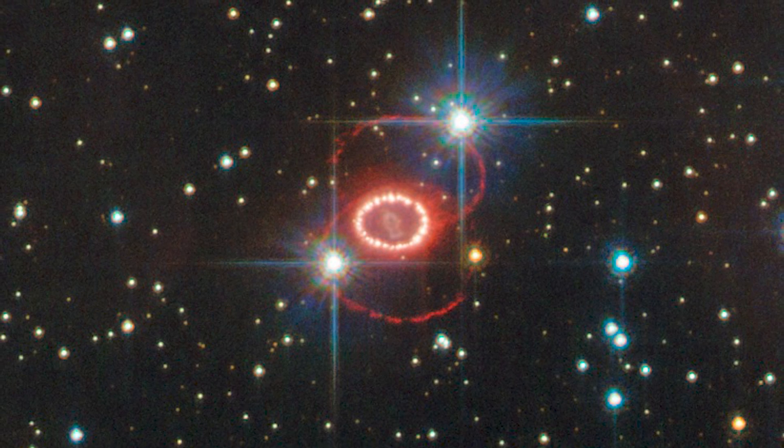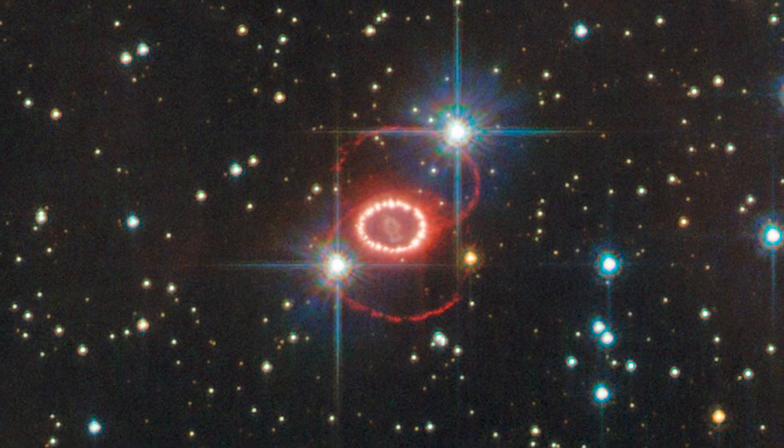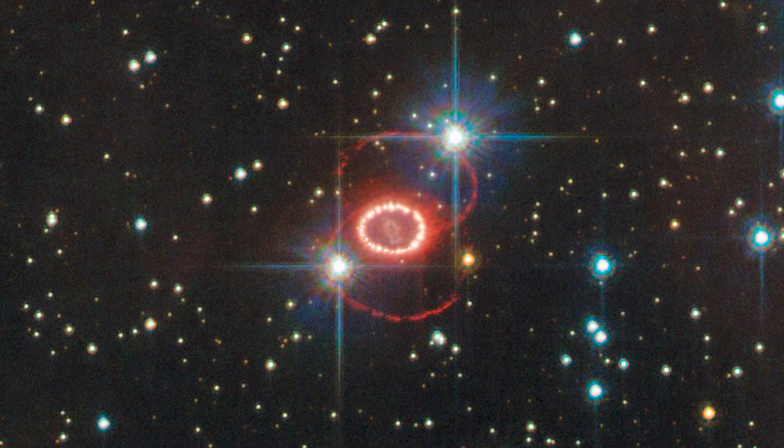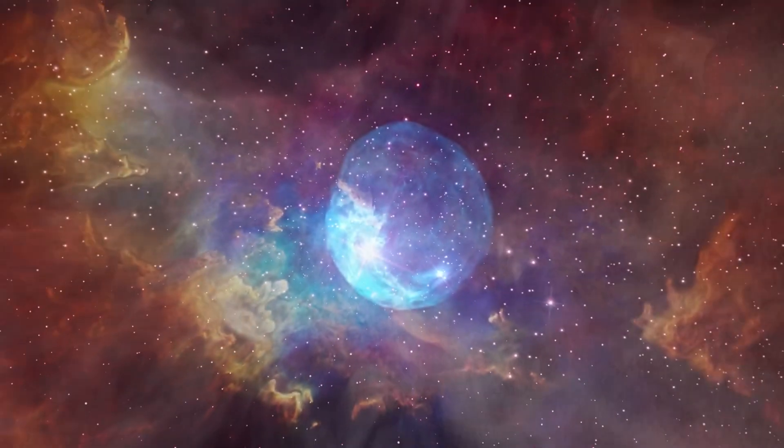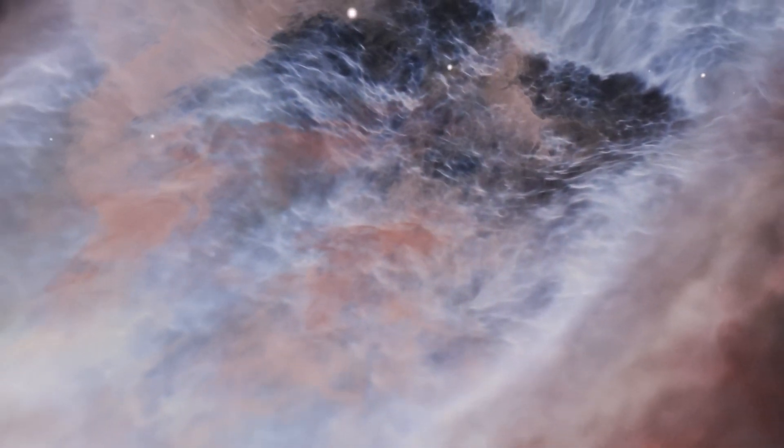The new image captured by the telescope uniquely shows the structure of the center of the supernova remnant, which is shaped like a keyhole in shades of blue. Join us on this 170,000 light-year journey to the Large Magellanic Cloud to discover all the details of the core of the supernova SN 1987A.